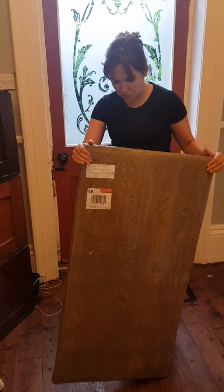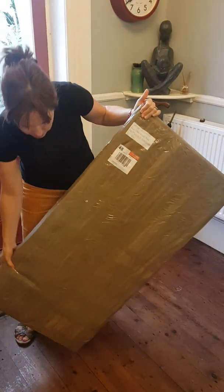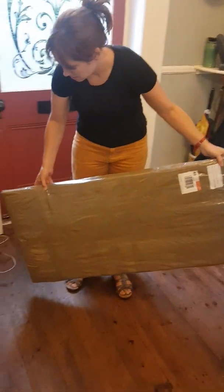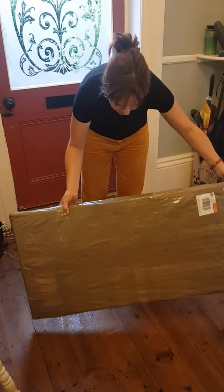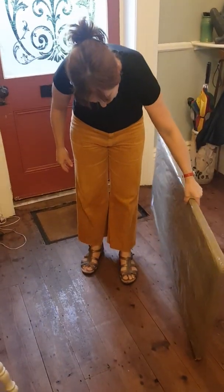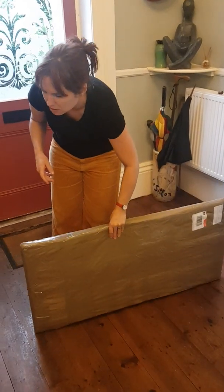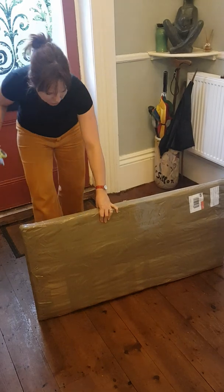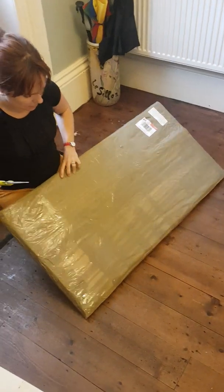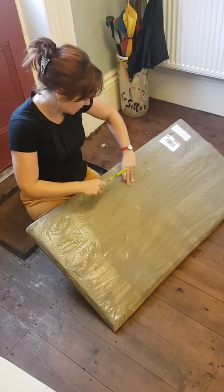This is the package as it was delivered today. As the postman brought it up the drive, you can hear there's a very distinct sound of broken glass in there unfortunately. I haven't opened it yet — it doesn't feel like there's very much padding on the picture, certainly not sufficient to stop the glass being broken. Maybe a fragile sticker wouldn't have gone amiss. Let's have a look how bad it is; I'm just hoping that the picture itself isn't damaged.